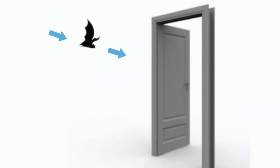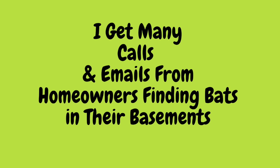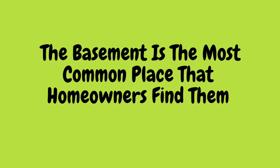The first time homeowners encounter a bat in the basement, they usually assume it was a fluke and came through an open door or window. It's often only after they encounter more that they call me. Hi, I'm Benjamin Vaughn, and as a bat specialist in Ontario, I get many calls and emails from homeowners finding bats in their basement. Although a bat can show up anywhere inside your home, the basement is the most common place that homeowners find them. How bats end up there is actually quite interesting, and we're going to look at how they do it.